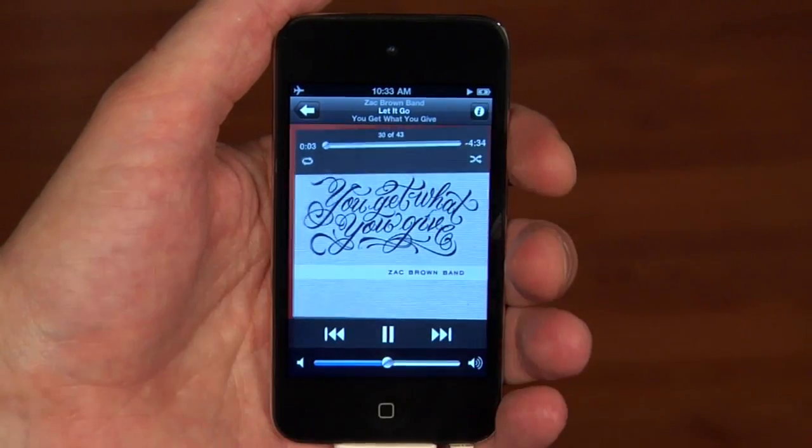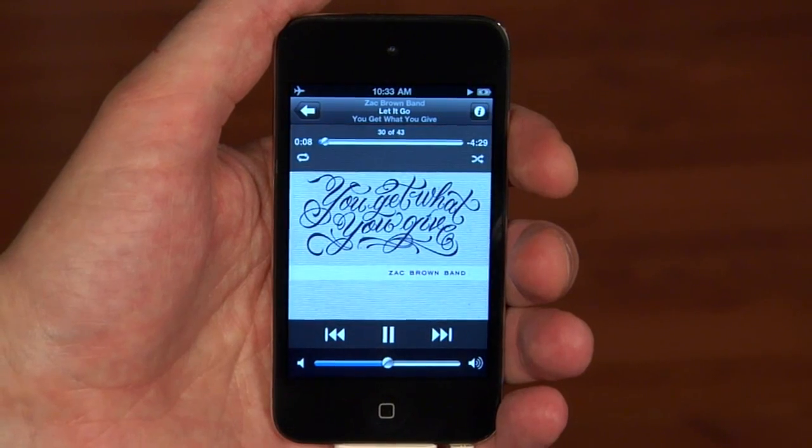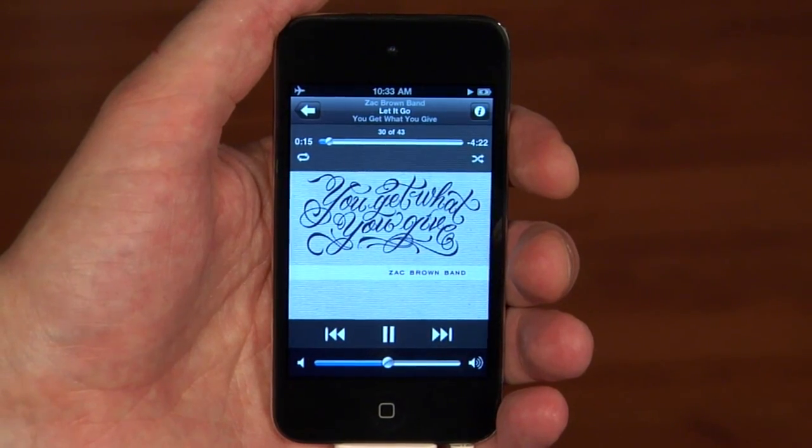And I can download all the music I want to my iPhone, as long as I'm a Rhapsody member. So there it is, a look at the latest version of the Rhapsody app, available now in the App Store on your iPhone or iPod Touch.